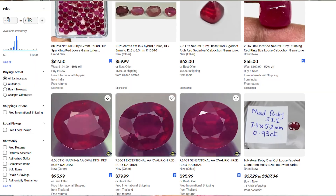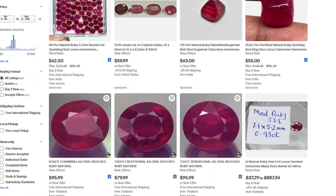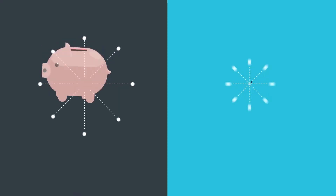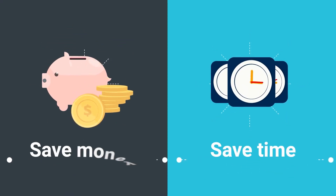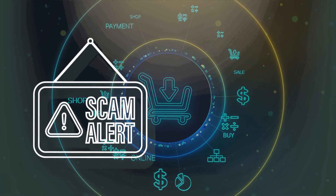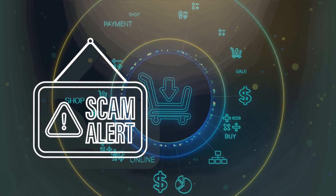Glass-filled rubies have flooded the gem market — from traditional retail stores and online websites to sellers on eBay. Simply checking the authenticity of the certificate and understanding the treatment section, you can save thousands of dollars. This will also save you time and the hassle of getting scammed by a seller who does not disclose the facts to you.